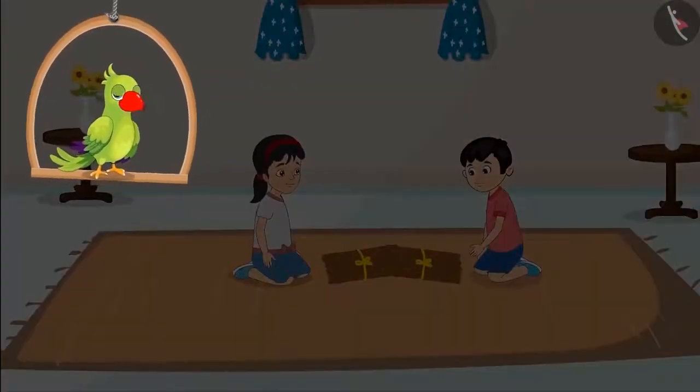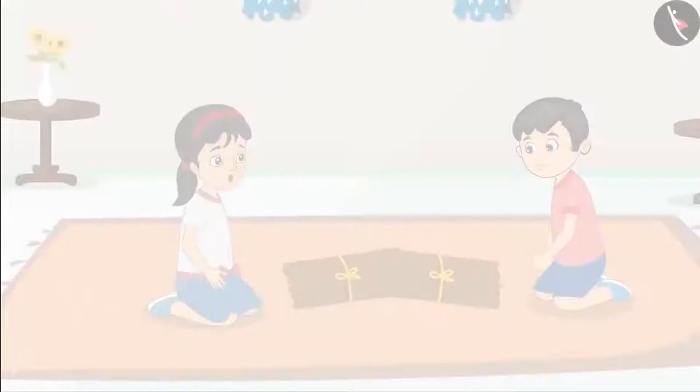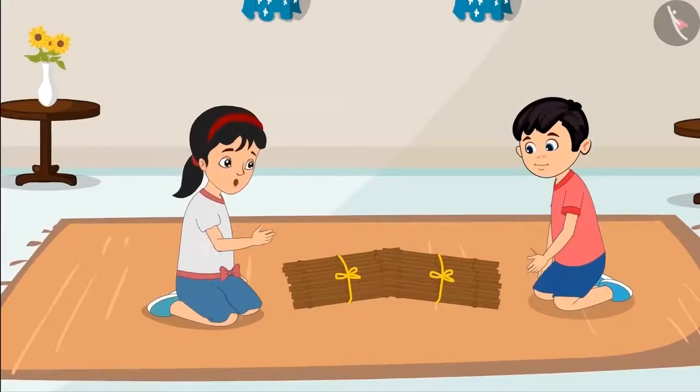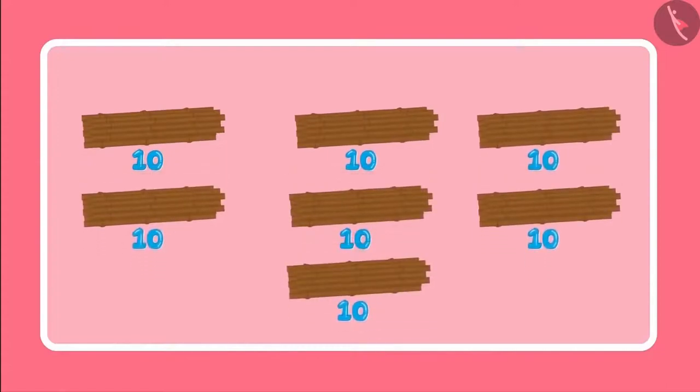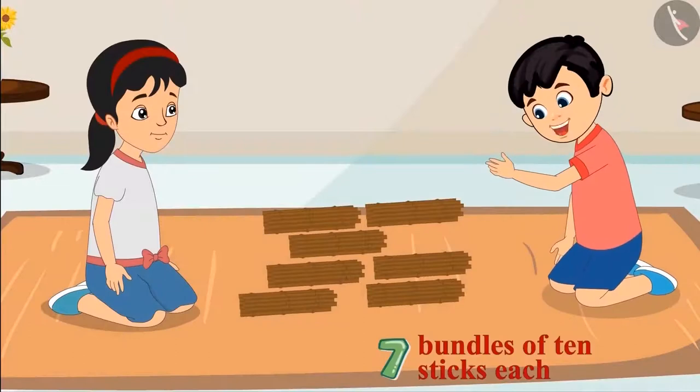Chotu and Pinky return home with two packets of sticks. Let us see what they are doing now. Okay Chotu, let us first count these sticks. And for that, let us make bundles with 10 sticks in each. Alright Pinky, so we have 7 bundles of 10 sticks each.